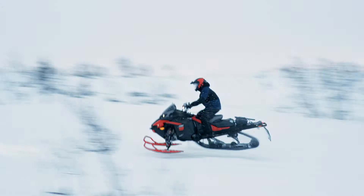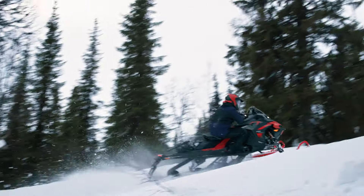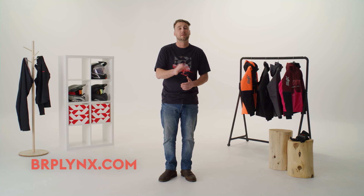Embrace the trail, conquer the elements and elevate your trail experience. That's all folks. Make sure to subscribe to our newsletter with alerts to know when the gear is available for purchase. For more details, visit brplinks.com. Thank you for tuning in, and we'll see you out there.